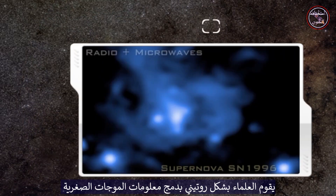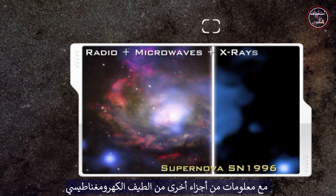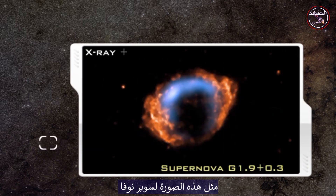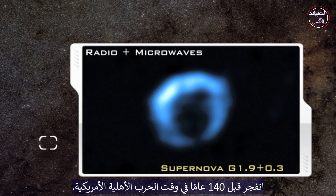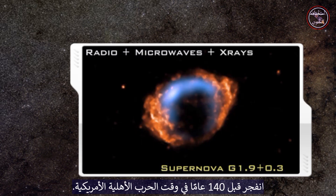Scientists routinely combine microwave information with information from other parts of the EM spectrum to study the composition of cosmic dust, or of a supernova, such as this supernova image that combines X-ray, radio, and microwave data. This recently known supernova in the Milky Way exploded just over 140 years ago, at the time of the American Civil War.